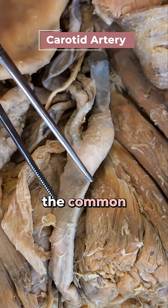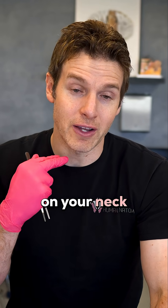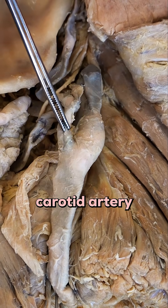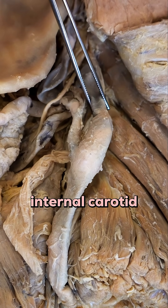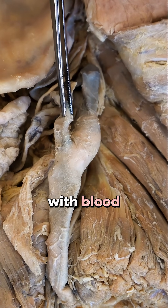Here we have the common carotid artery, and this is what you'll feel when you're trying to feel a pulse on your neck. The common carotid artery will branch into an external carotid artery and an internal carotid artery. The external carotid artery supplies the face with blood.